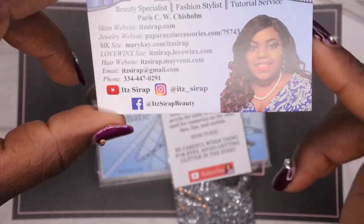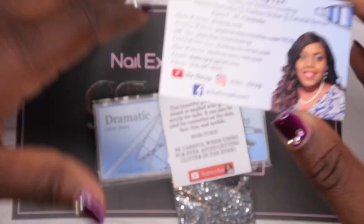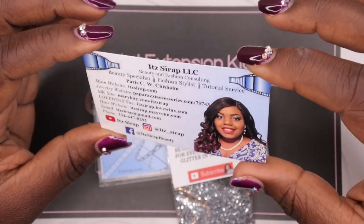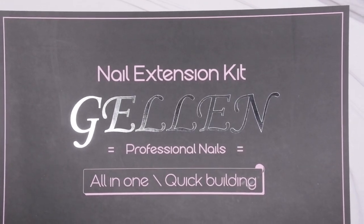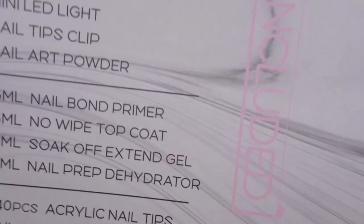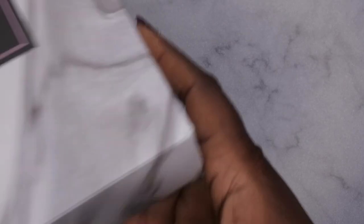I also have a nail collab with her that I did for Halloween. After I won this giveaway we stayed in contact and actually did a collaboration, which was really cool. She's an amazing person, so definitely check out her website. Now let me hop right into this amazing box — this is the nail extension kit from Gelin, and it says 'professional nails all in one quick building.'